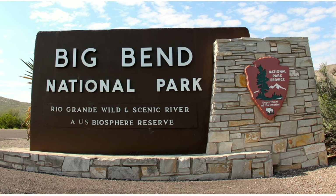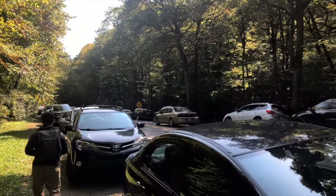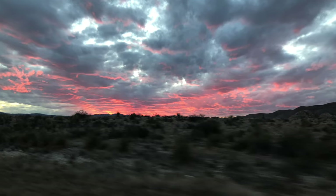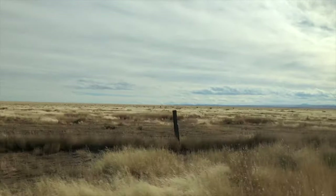Big Bend is one of the largest yet least visited national parks in the United States. Unlike the Great Smokies, which has over 12 million visitors a year, Big Bend only sees 400,000 or so. Considering that it is six hours from El Paso and seven from San Antonio, this kind of makes sense.